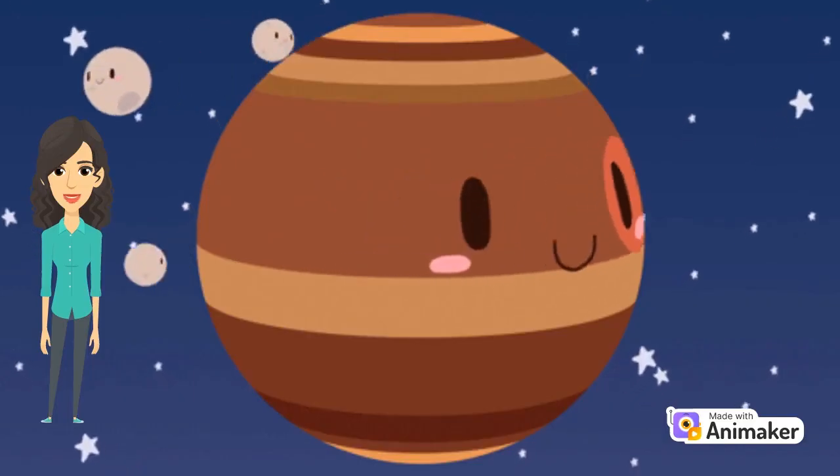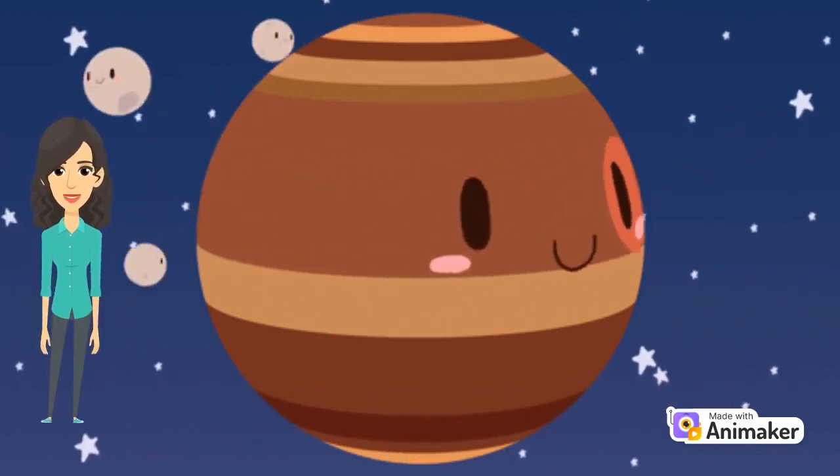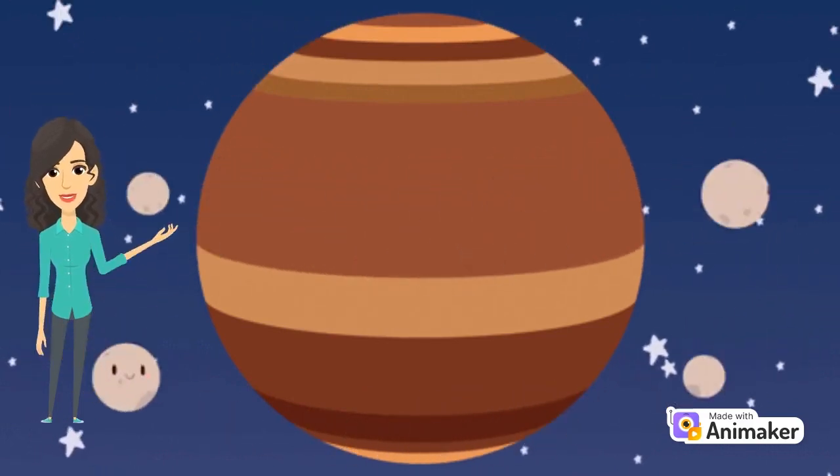Fun fact! The biggest planet in our solar system is Jupiter. It's so big that all the other planets could fit inside it. Wow, that's huge, isn't it?